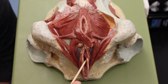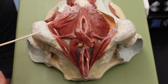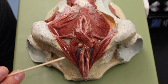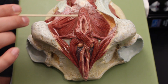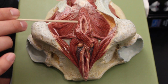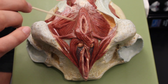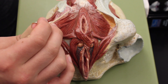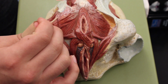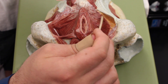Inside there is an internal urethral sphincter, though you can't see it on this model. The external urethral sphincter also doesn't show on this model. This here is the external anal sphincter. Coming back, this is again the levator ani with the pubococcygeus and iliococcygeus, and back here is the coccygeus on both sides.